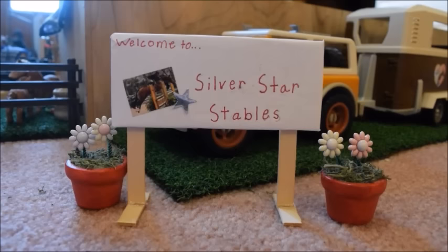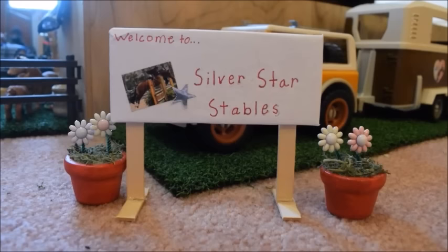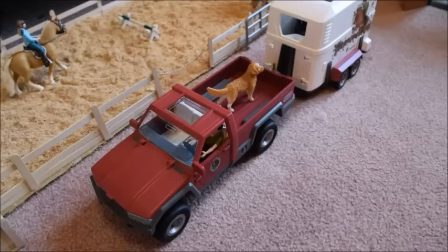Hey guys, it's shellachorse lover 200 here again, and today's video is going to be a barn tour of my Silver Star Stables. A lot of you guys have been requesting one, so let's get started.